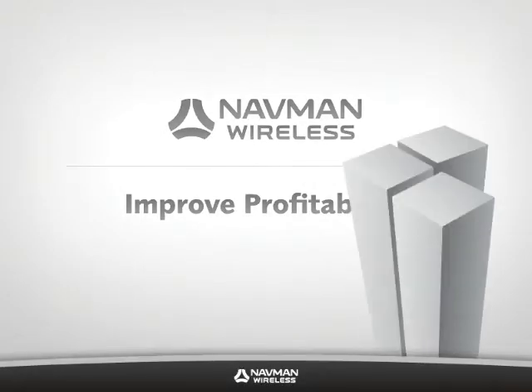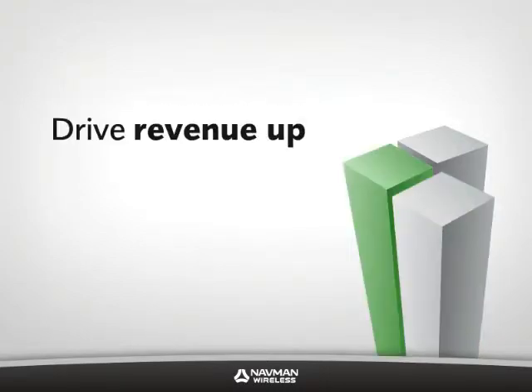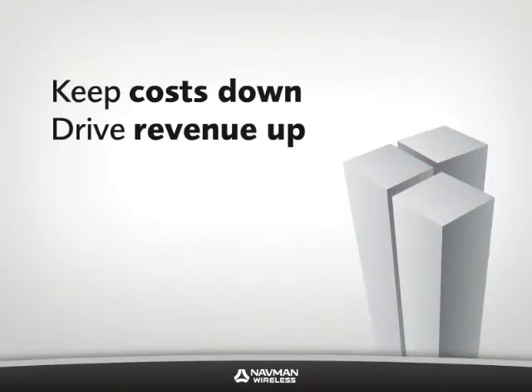Improve profitability. Profitability depends on two things: keeping costs down while driving revenue up. Fleet tracking systems help you realize both.